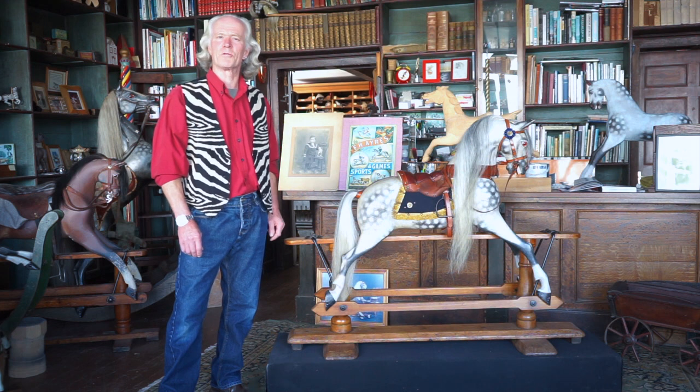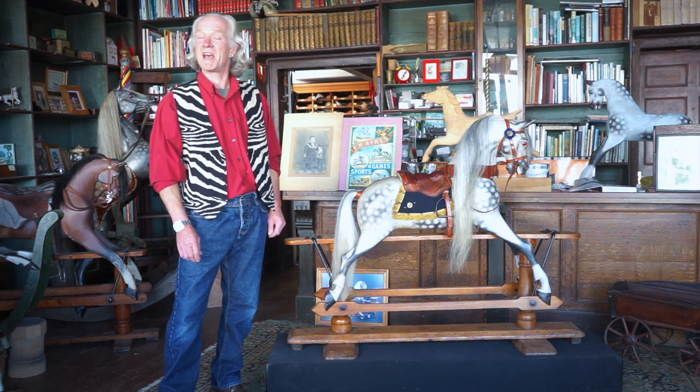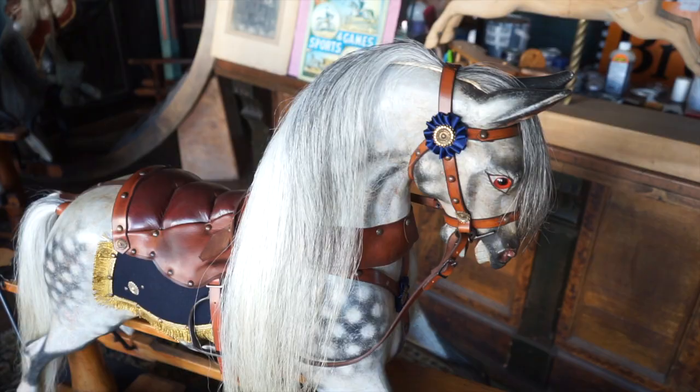Hello and welcome to Rocking Horse Talk with me David Kiss. Today we've got something a bit special — we have an FH Ayres, and aside from that, it's a moveable head version.